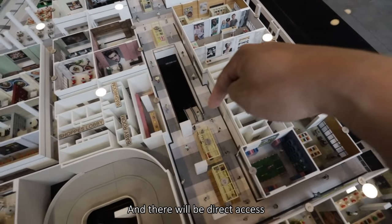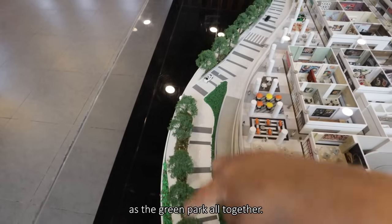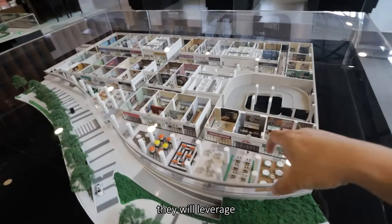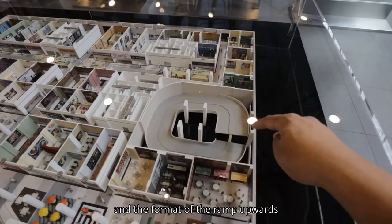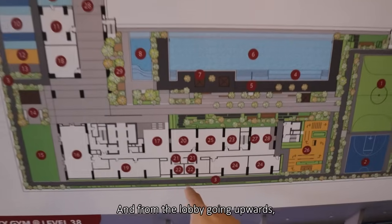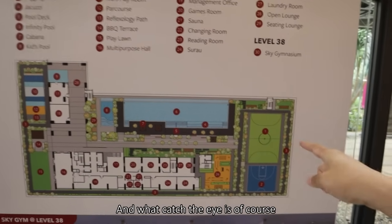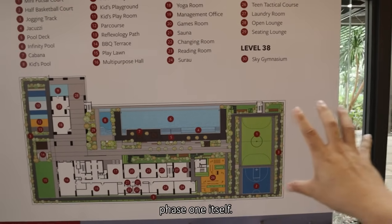At level two there will be the residence lobby with direct access into the retail area, and you will be at the same level as the green park. The frontage to the park will leverage all F&B outlets. There's a circular ramp up into the elevated car park. Going upwards, at level eight this will be the facilities deck — featuring a mini futsal court and a half basketball court, acting as a buffer between Phase 1.